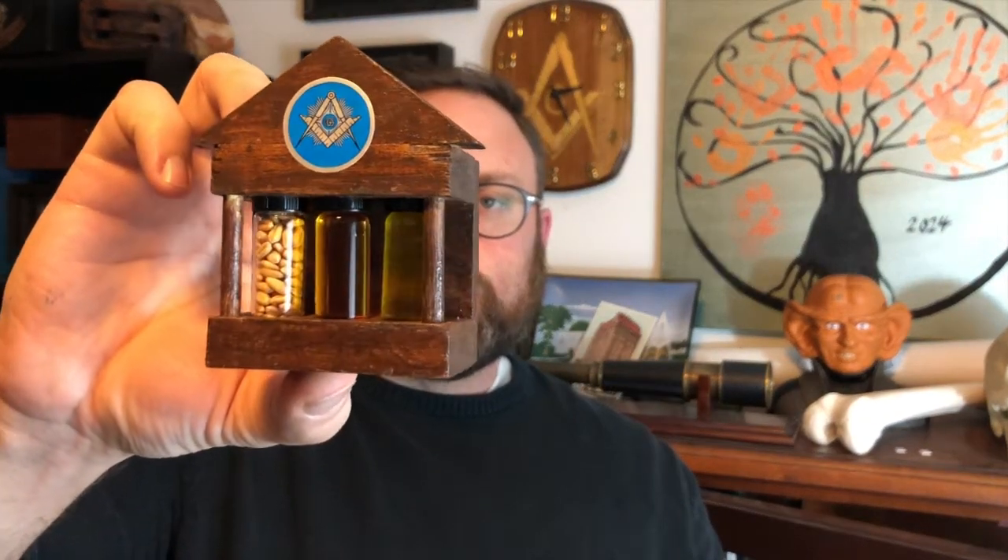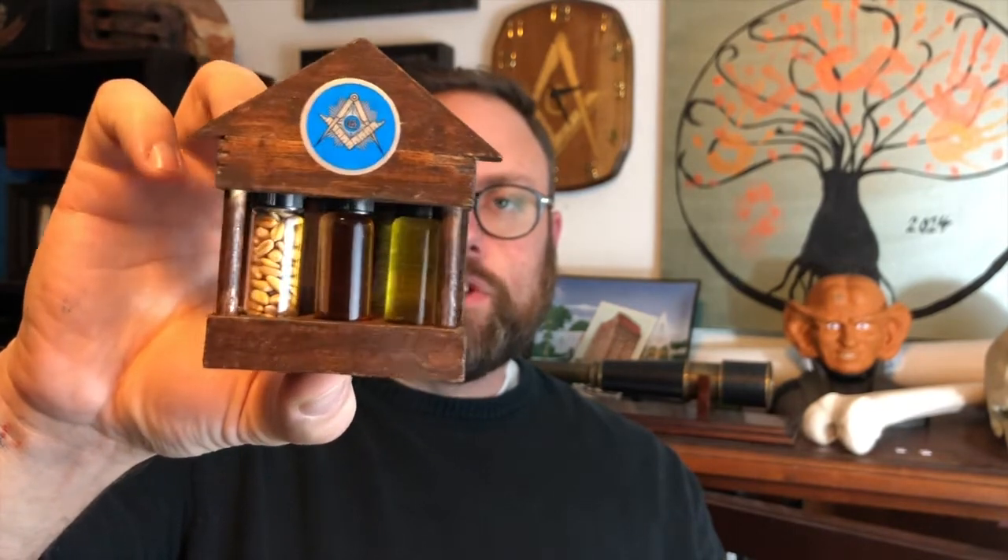I've given a set like this to other folks but I've never received one. Let me angle it a couple of different ways — hopefully the light's not catching it too weird. As always, if it's bizarre looking or too close or blurry, I'll add a picture on top of it. The back is nice — it is handcrafted, you can tell it's hand stained and all hand put together. It means a lot to me: the wages of a Fellow Craft, having the three things there — the corn, the wine, and the oil.